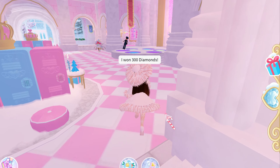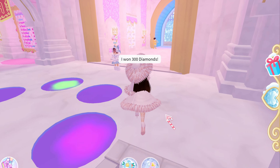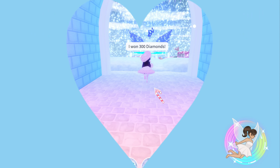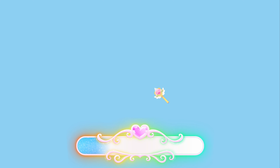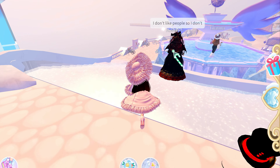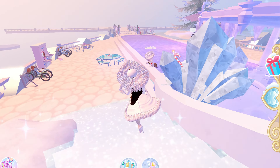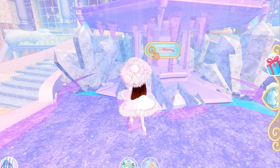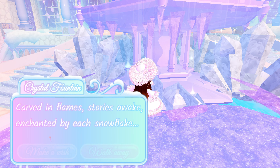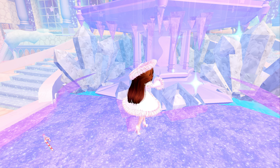Now let's go and make a wish on the fountain and see if we can get the halo. Let's see what story we're going to get today and see if we have really good luck and can win a halo. So let's make a wish.